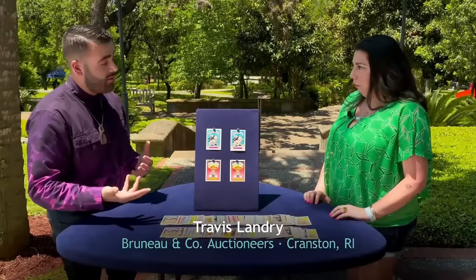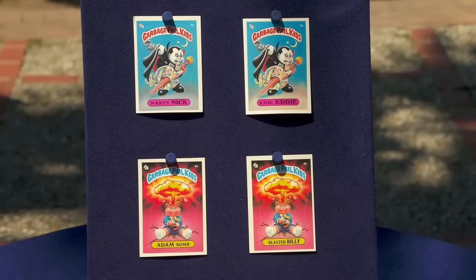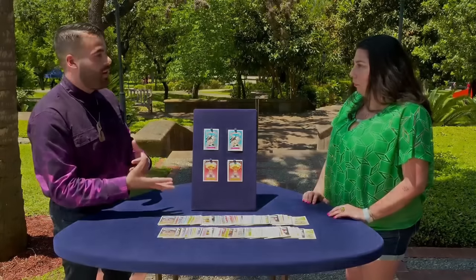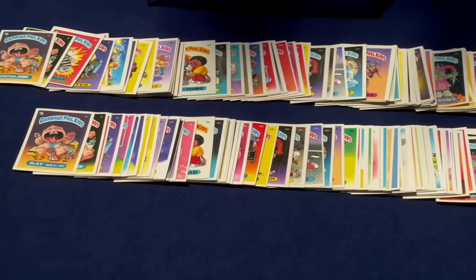This rare collection was introduced by Topps in 1985, and the guest possesses both Series 1 and Series 2 of the complete sets. Original sets consisted of 41 cards each, totaling 82 cards. Cards were sold individually in wax packs for 25 cents at retail.